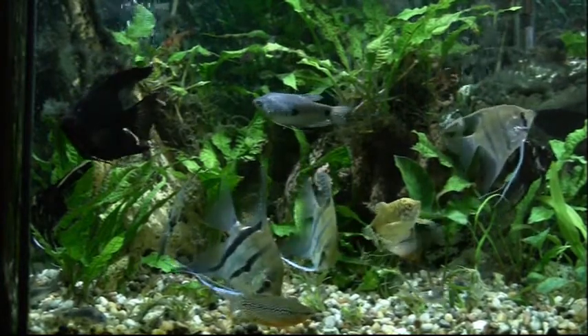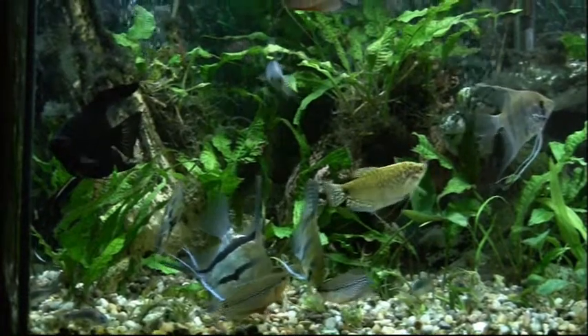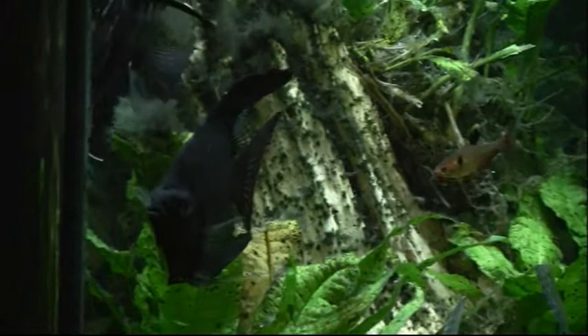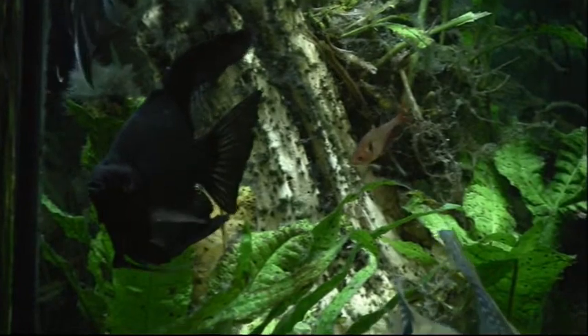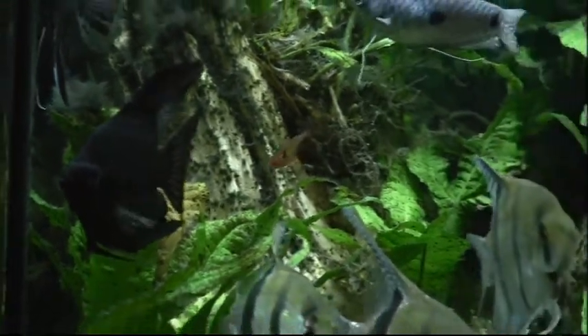The nitrites are a little bit high, so I'm going to give this a water change and see if that doesn't help these fish. They're doing well though, especially that nice black one.